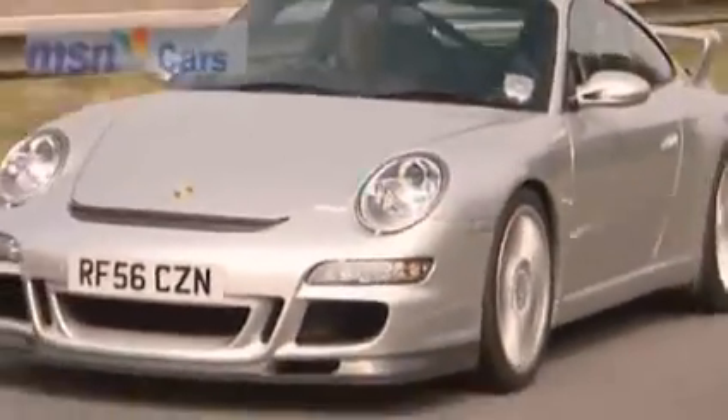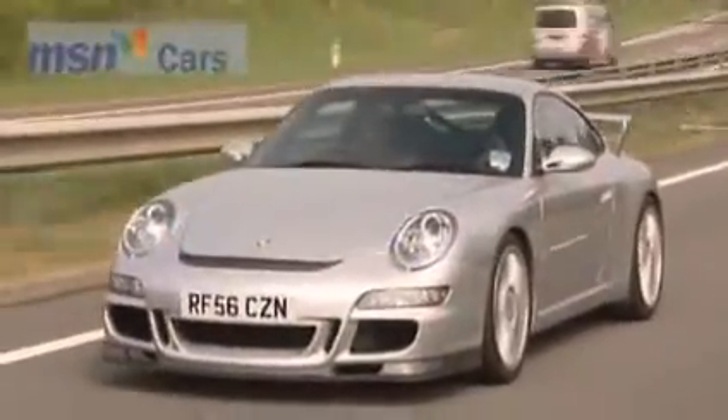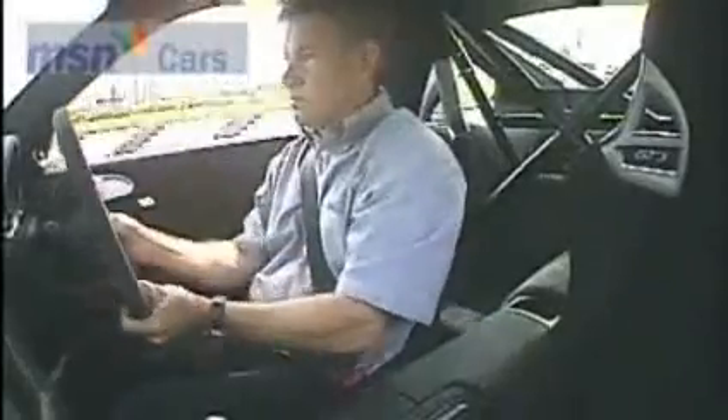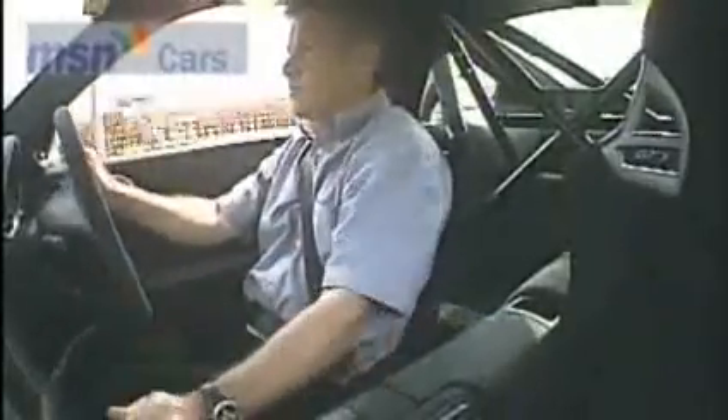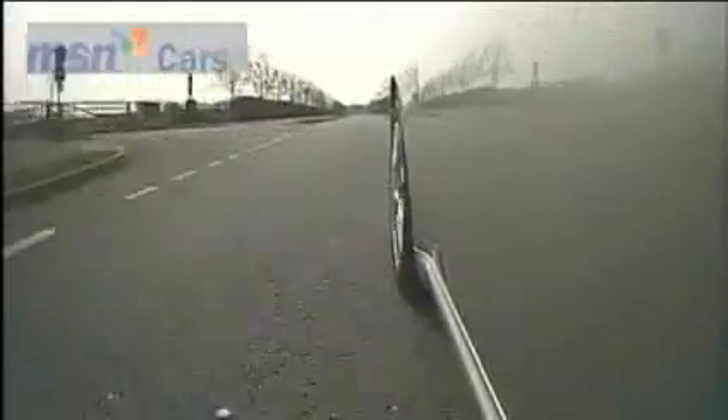Despite the initial bellowing impact, the GT3 is not a highly strung temperamental performer. From low speeds it's enormously tractable. Then from 4000 revs things really start to harden up — the more you dial in the throttle, the more explosive the acceleration becomes, right up to the 8400rpm redline.